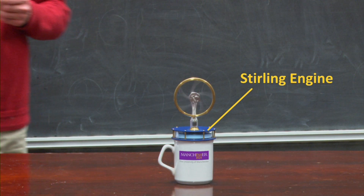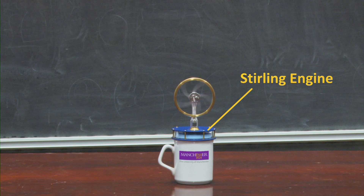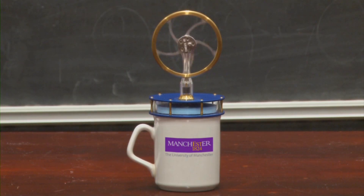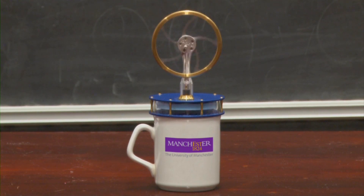Here we have placed a Stirling engine between the hot tea and the cold room. Some of the heat input to the engine flows out to the room as before, but some of it is instead converted into work, labelled W, which turns the wheel.